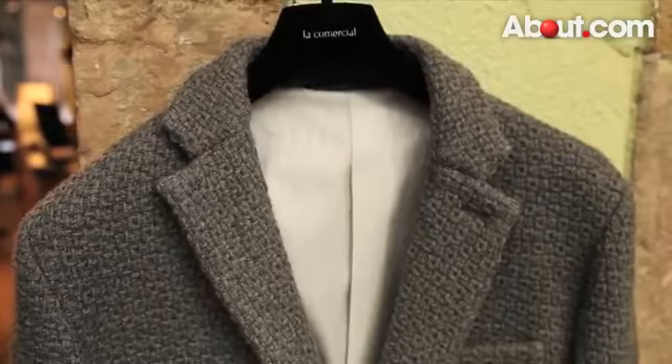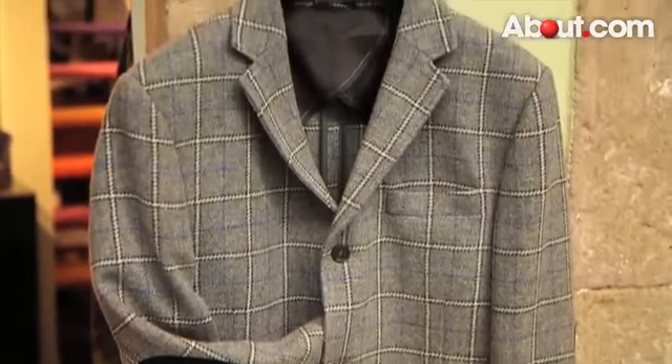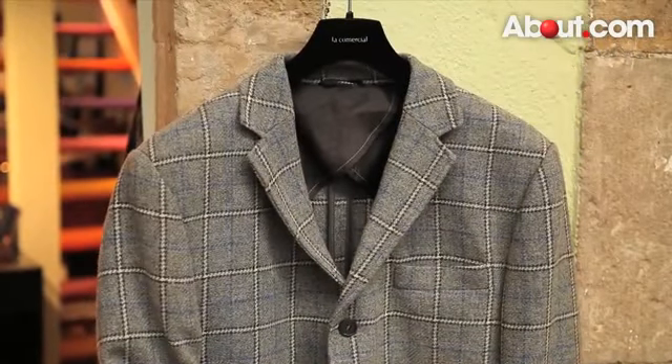When stepping out the door even to run an errand, instead of grabbing a coat on cool days, consider a blazer. You'll soon find yourself standing out in your own classy way.